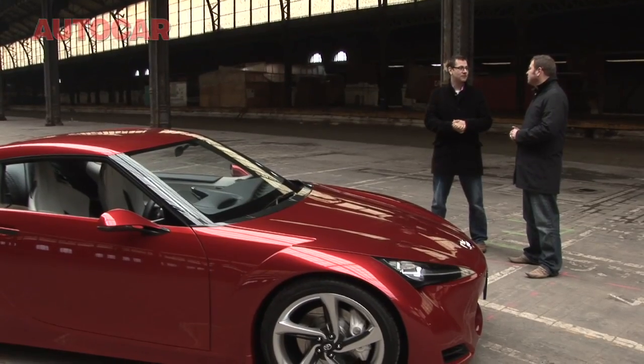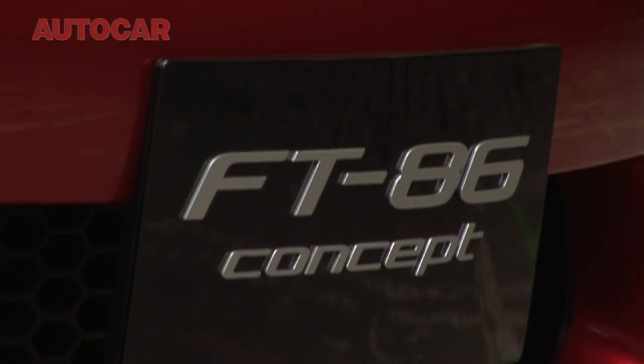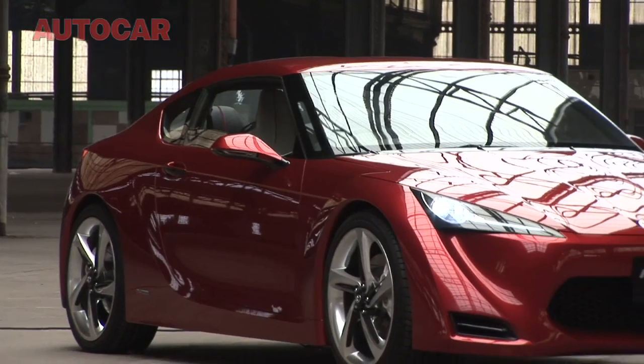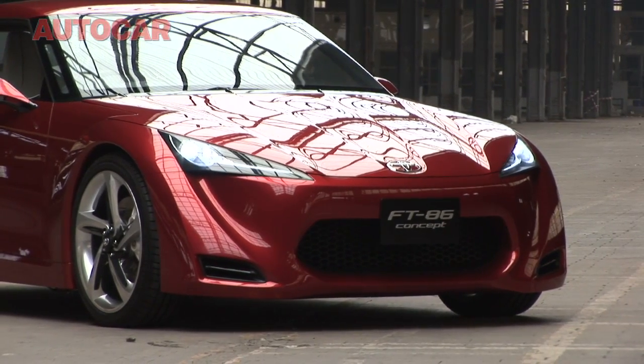Production should start in 2012. This, as it says, is a concept. What can you see changing, what can you see being lost on the production car? I think the bonnet will have to go up — not because of unfeasible engineering things. You can put it in production like that, the exterior pretty much. It's probably pedestrian impact. I heard that Mr. Toyota really likes it and he wants to push it very, very closely to production, the exterior.